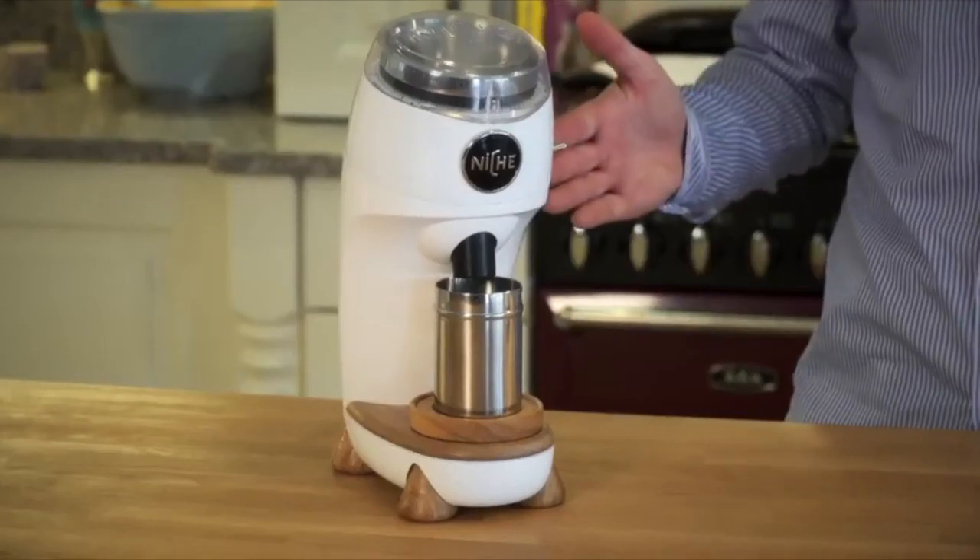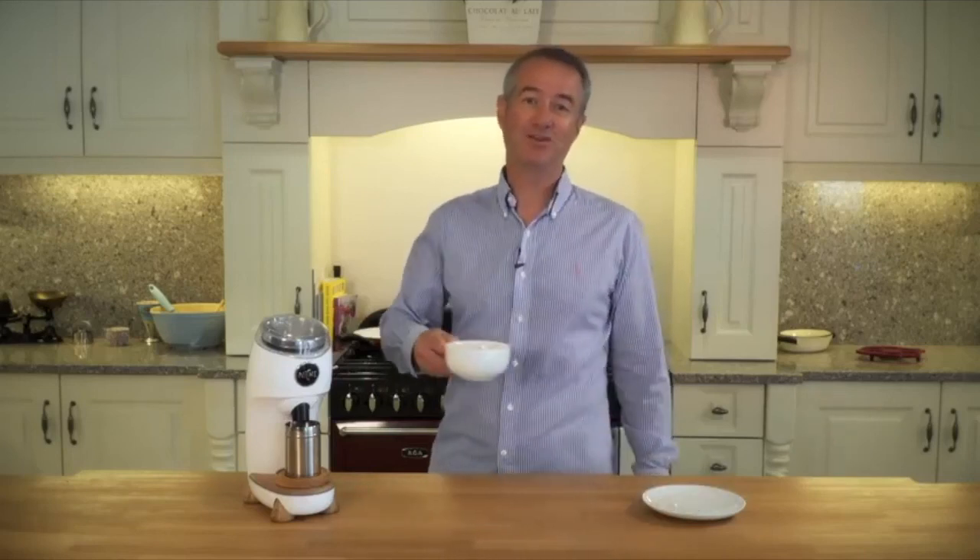We are now at the stage where we are ready to start manufacture. This is where we need your help to fund the first production and make Niche a reality. So if you are passionate about getting the best tasting coffee, back our campaign and be the first to own the Niche Grinder. Thank you.